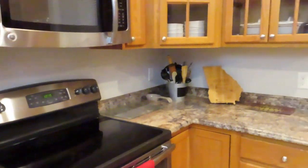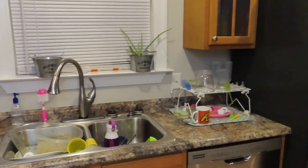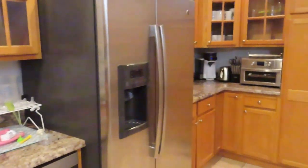Once all the countertops are cleared off, I'm going to go ahead and just start to unload the dishwasher.